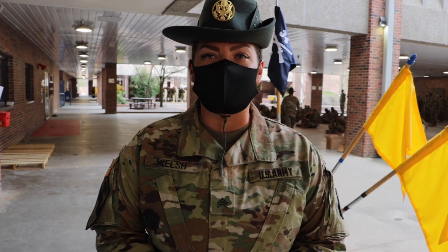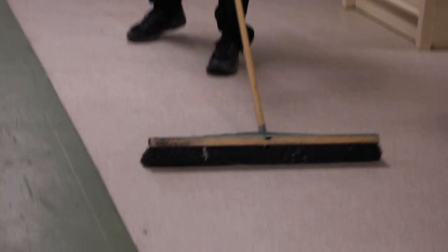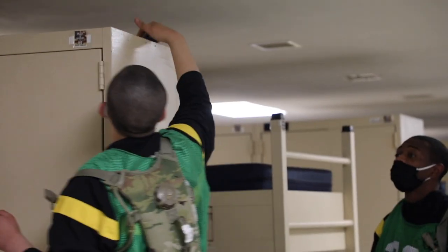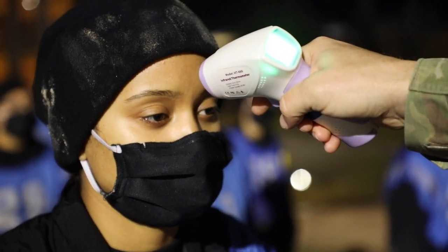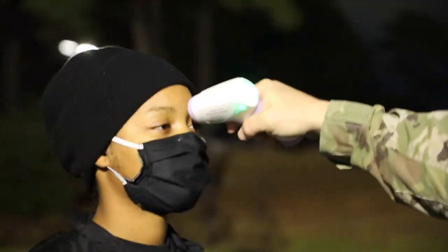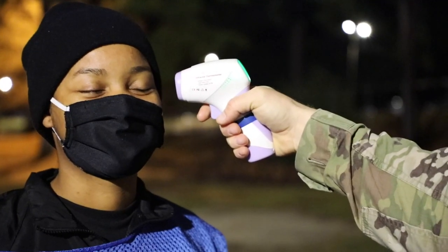Here in basic combat training, we have definitely taken precautions and precautionary measures in order to instill health and welfare in everyone and ensure that, due to the pandemic, it is not spreadable within the ranks. Some of the precautionary measures we take here include checking temperatures every single morning, and we sanitize every morning and every night.